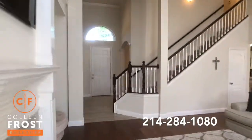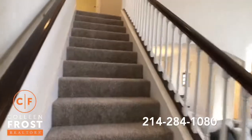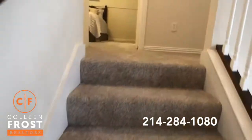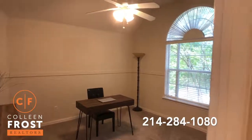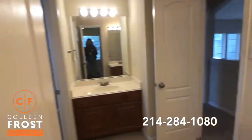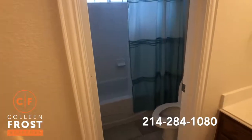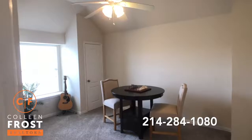Now we'll head upstairs where we have three additional bedrooms — two bedrooms down, three bedrooms up. Plush carpet throughout. Turning left, we have our first secondary bedroom with great mature trees on the lot. Here we have the second secondary bedroom, shared with the hall bath that has a private toilet and shower area. And then our last bedroom — you could make that a game room or a media room.